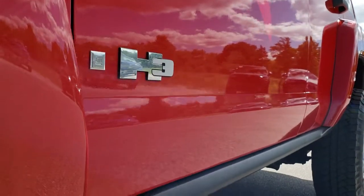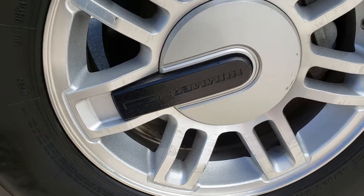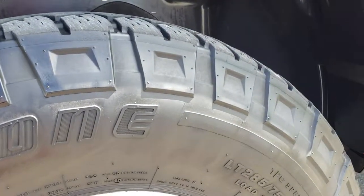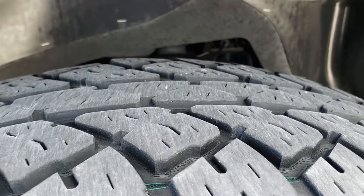We shoot all of our videos in 1080p, so if you have HD capabilities on your computer, tablet, or smartphone device, turn them on right now because it's like you're right here. Looking at the vehicle with me — factory alloy rims, and this one has Bridgestone Dueler LT 285/75R16 tires with a good amount of tread left, I'd say 60 to 70 percent.